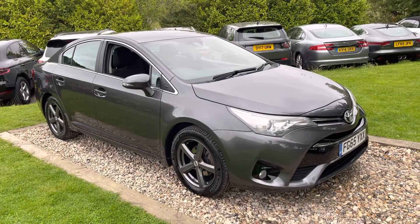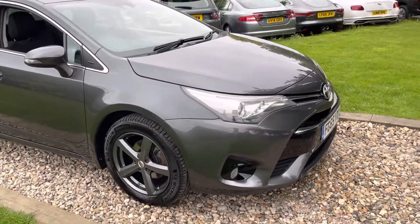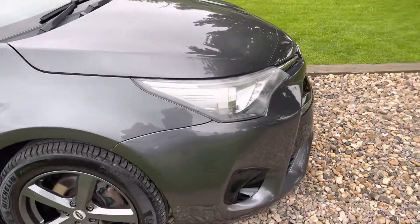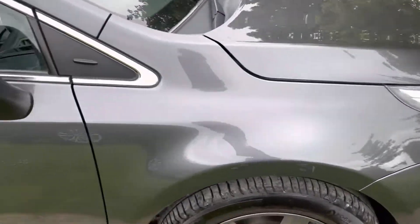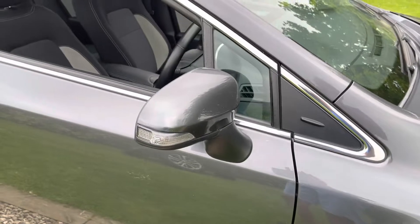Read the reviews guys — ULEZ-friendly, like I say, £30 tax, 50 MPG. This is going to make sense to a lot of people, and obviously Toyota's legendary reliability. Up onto the front wing on the driver's side, that's clean and tidy. That alloy is in gunmetal, in good order. That Michelin tyre looks to be recently new at about five or six mil. Mirror housing is clean and tidy.